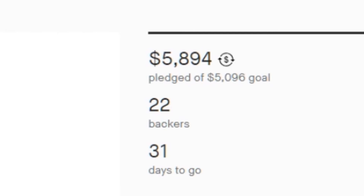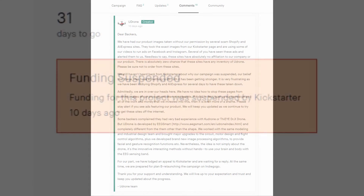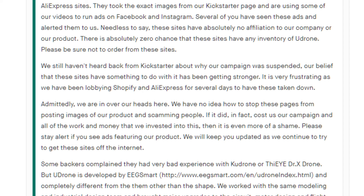Namely, the impossibly low goal necessary to bring this technological marvel to market, plus the fact that Kickstarter suspended them. The reason they were suspended may never really be known, but this was their explanation from the comments section: 'Dear backers, we have had our product images taken without our permission by several scam Shopify and AliExpress sites.' They go on to say they still haven't heard back from Kickstarter about why their campaign was suspended, and their belief that these sites have something to do with it has been getting stronger.